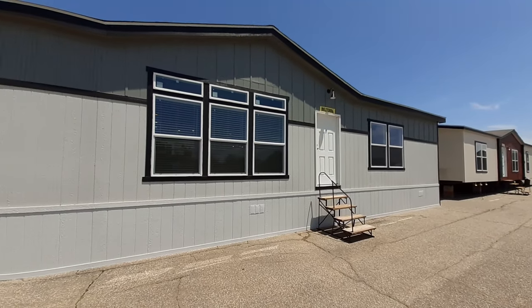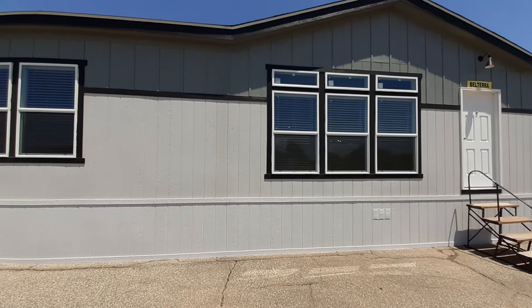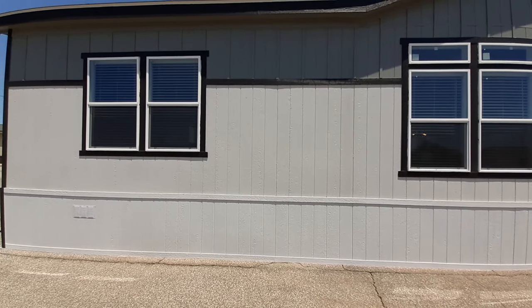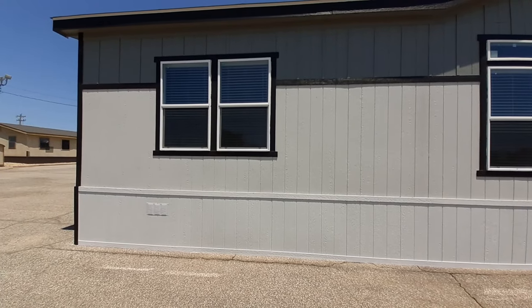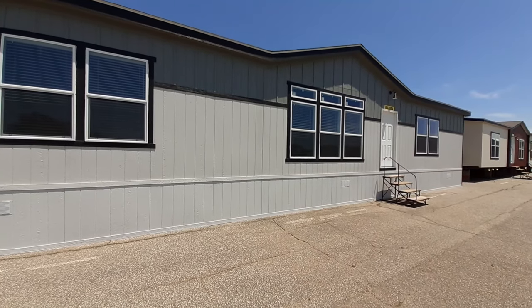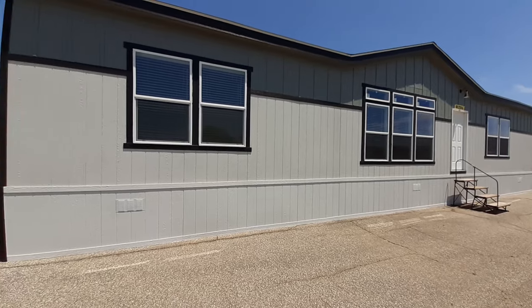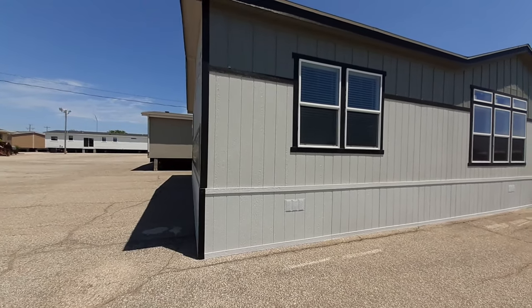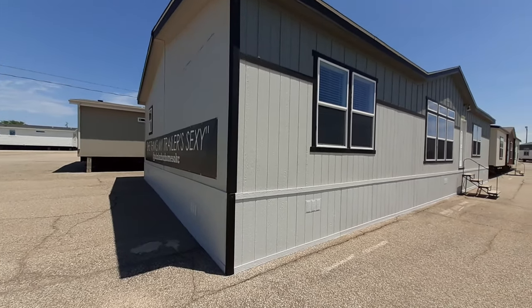Let me just tell you, it is super nice. Extra large walk-in pantry, great big kitchen, dining room area. The master — or primary — bedroom is extra large. The bathroom... oh, you're gonna want to stick around for that.